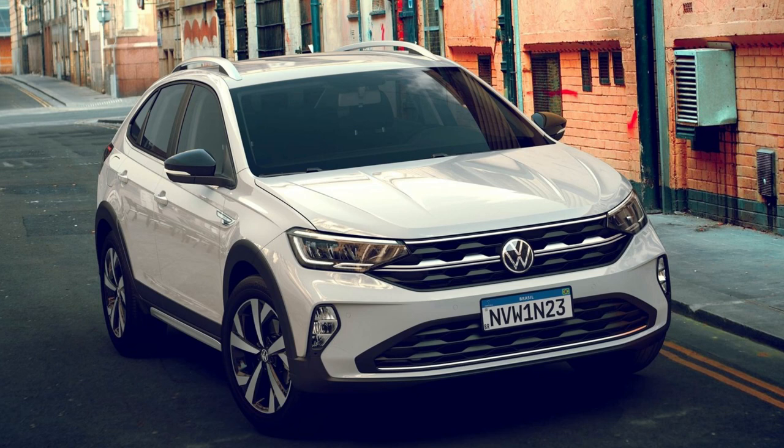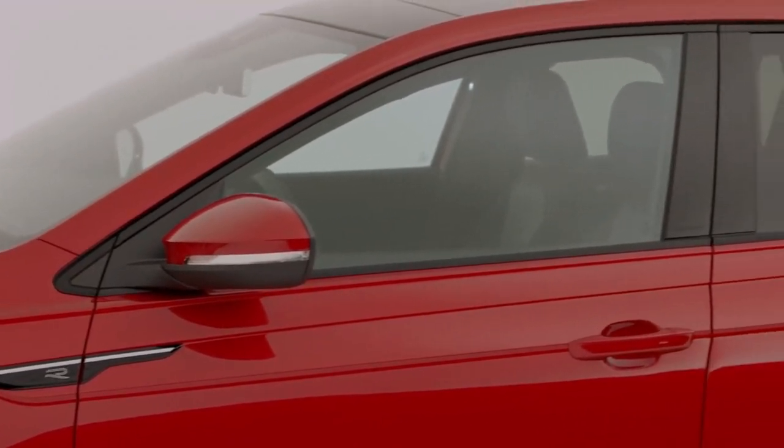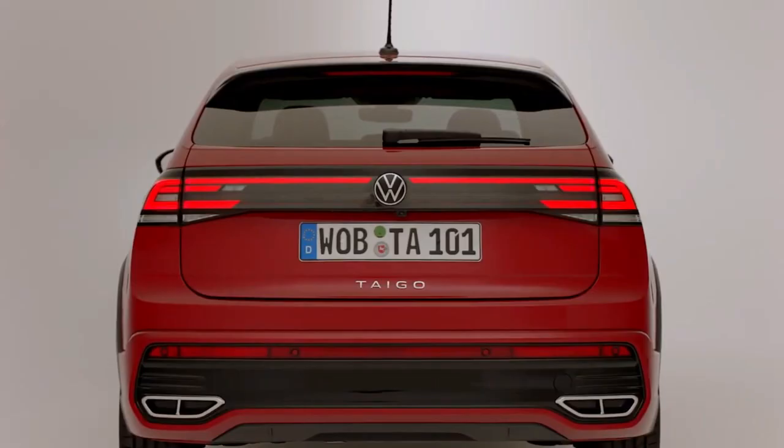Featured in many images is the flagship R-Line variant. If you are on the R-Line variant, you get a complete quad exhaust tip, which we can sincerely do without, but at least aesthetically it sets it apart from its brother — the younger or newer sibling.